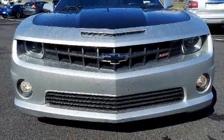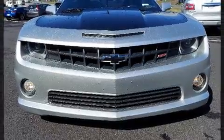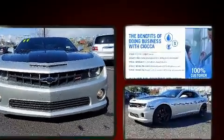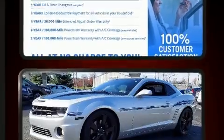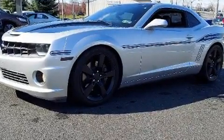Climb inside the 2011 Chevrolet Camaro. This two-door, four-passenger coupe has not yet reached the 50,000 mile mark. Chevrolet made sure to keep road handling and sportiness at the top of its priority list.